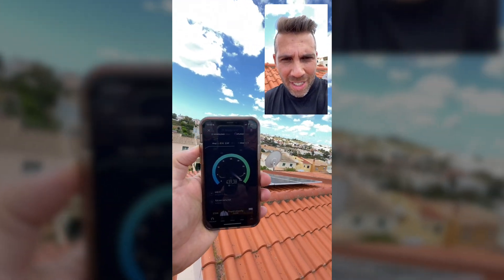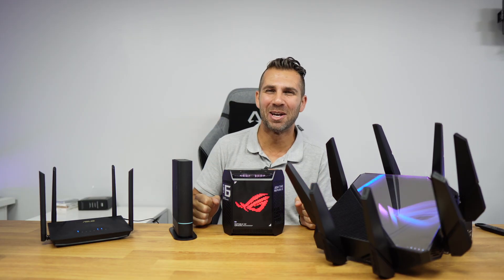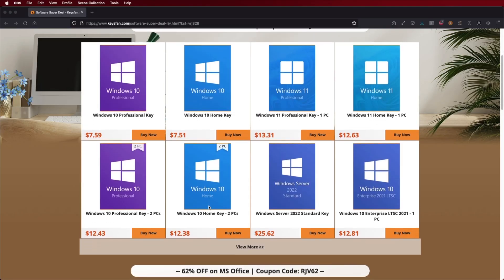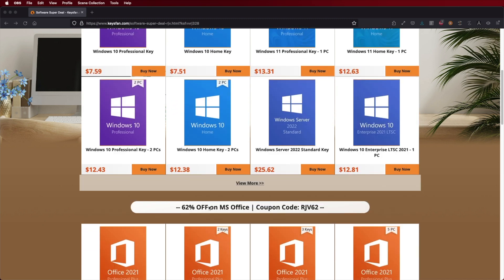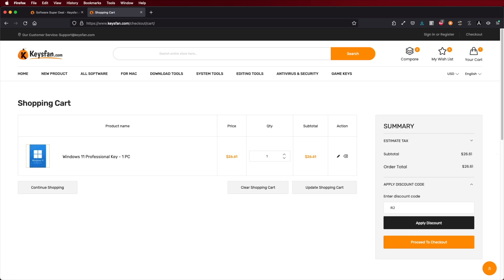I did record the original video in Portuguese, so sorry about that. If you are watching this on your Windows computer, don't forget to check out KeysFan, where you will find budget official OEM keys at an affordable price, and with the coupon code you can see on screen you will get an extra discount.